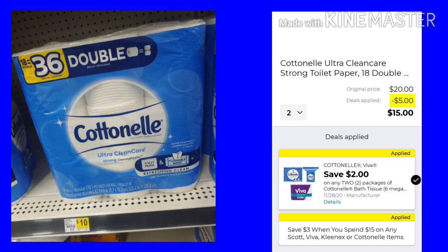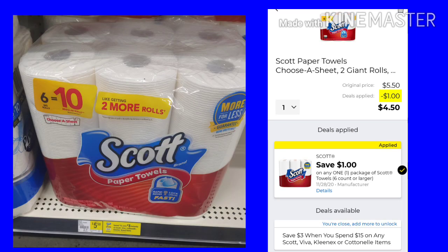The Cottonelle — $18 equals $36. You want to get two of them at $10 a piece. You're going to save $3 when you spend $15, plus you have that $2 digital, so you will pay $15 for two packs. The Scott 6-equals-10-roll paper towels is $5.50. We have a $1 digital, leaving your final cost $4.50.